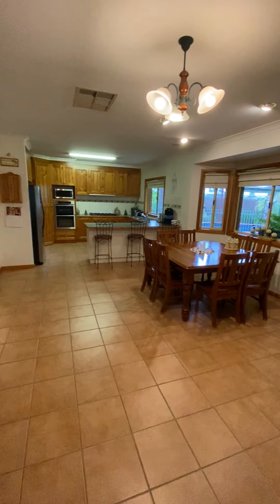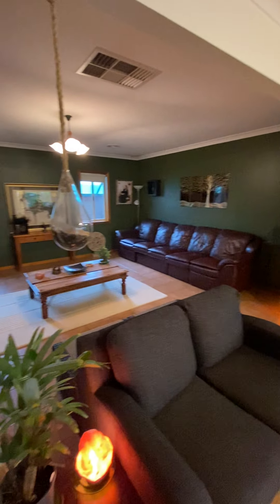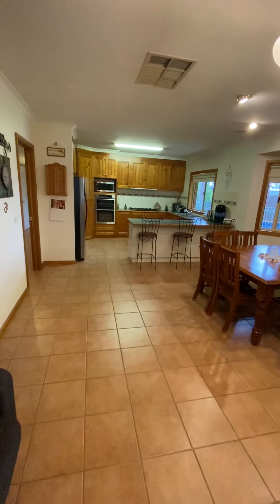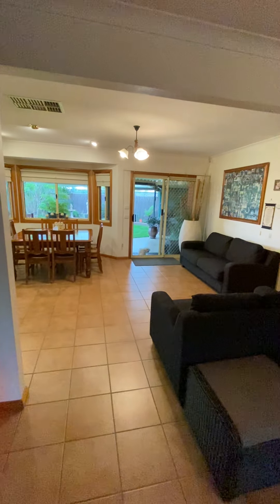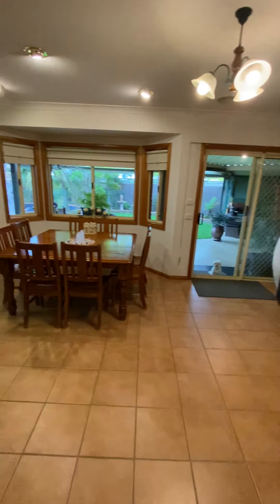Huge and open kitchen, dining, and family room with plenty of space throughout the house. There's also a speaker system through the ceiling and a beautiful timber kitchen with all the appliances — oven, cooktop, range hood, dishwasher — and a breakfast bar overlooking the beautiful backyard.